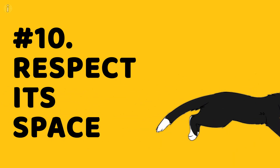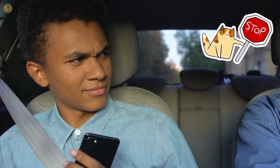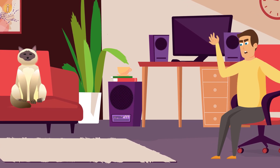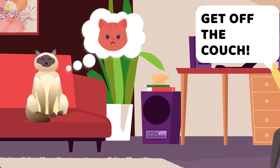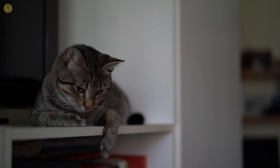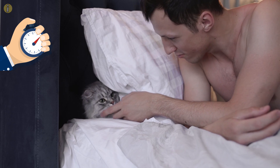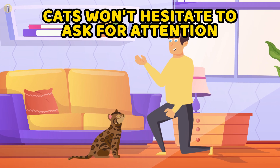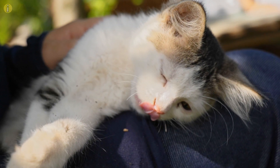Number 10: Respect its space. Nobody likes getting their personal space invaded, but your cat might just hate it more than you thought. This applies especially if it's new to the home. Cats need time to adjust to new surroundings, and if you annoy them while they're exploring the house, you'll probably end up on their list of things to hate. You have to continue respecting its personal space no matter how long you've known it. Let them be, and they'll know you're one of the trustworthy ones in no time.